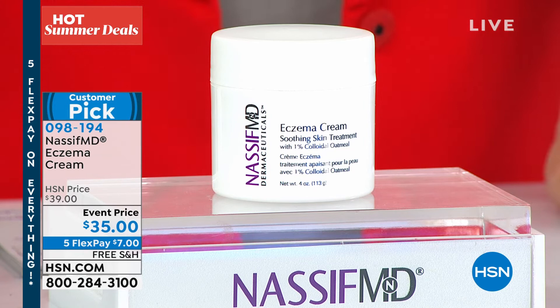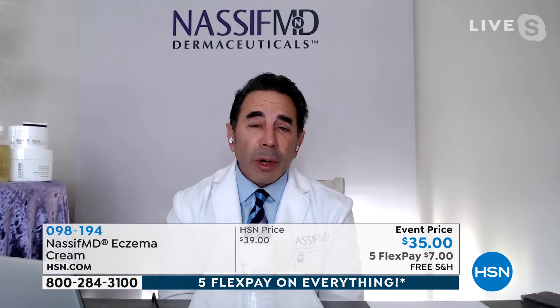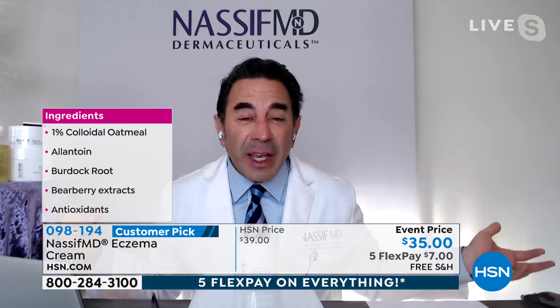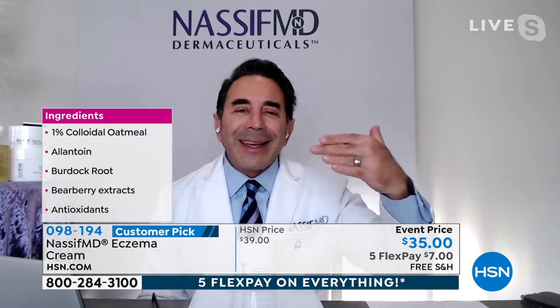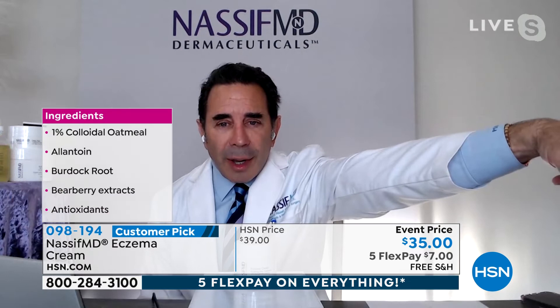Let's look at the ingredient graphic. When you go to the store, you usually buy hydrocortisone — a steroid cream. Long-term use thins the skin. I wanted natural, steroid-free ingredients. The colloidal oatmeal in symbiotic relationship with antioxidants, allantoin as a hydrator, burdock root, and bearberry extracts creates something that calms everything. Even baby Paulina had diaper rash and I tried this instead — it was great. And this can be used for all ages.